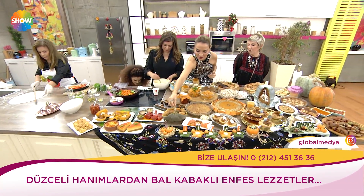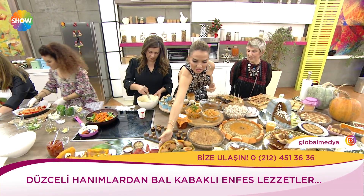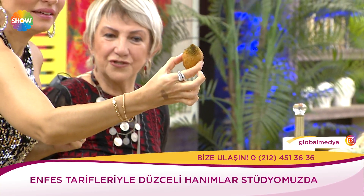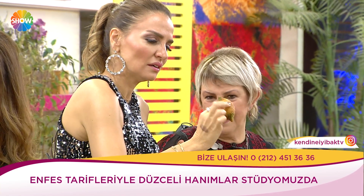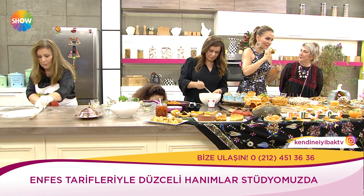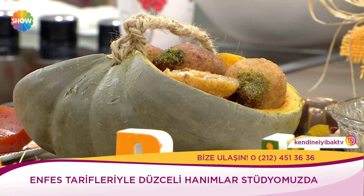Bu içli köfte. Dışında bulguru var, içinde cevizli, kabağı var. Hem tatlı hem içli. Hepsi dün akşam yapılıp geldi. Kaymağı da var. Yasin heyecanla geliyor şu anda.